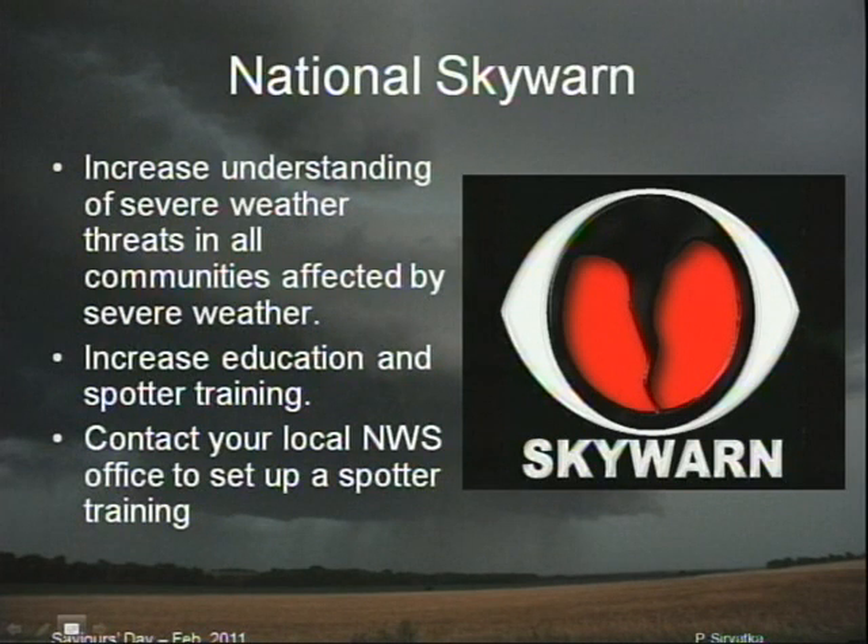Nationally, there is a program called Skywarn, and we try to get everybody very aware of it. It's a way to get people trained to understand what to do in case of severe weather and how to spot for it. I would really recommend that as many people who are interested contact your local National Weather Service office and have them come out to your community — your mosque, wherever, a community location — to give some spotter training. They'll train you on how to detect these things ahead of time and will be more than happy to come out and help.